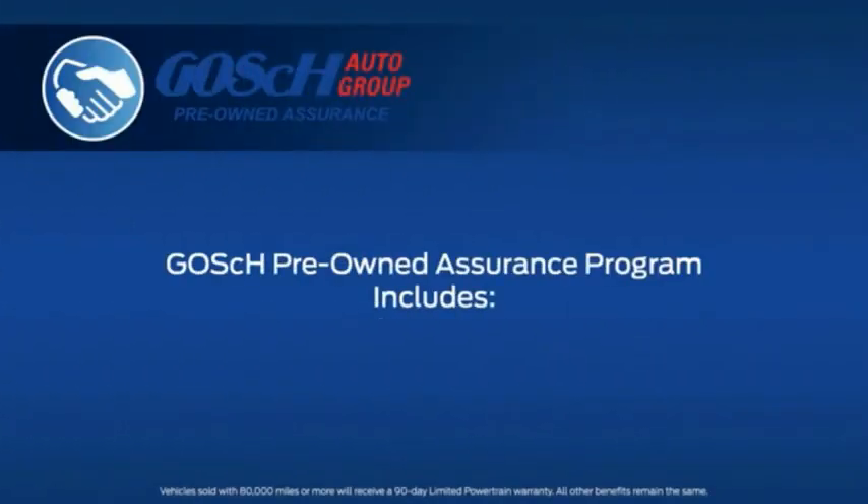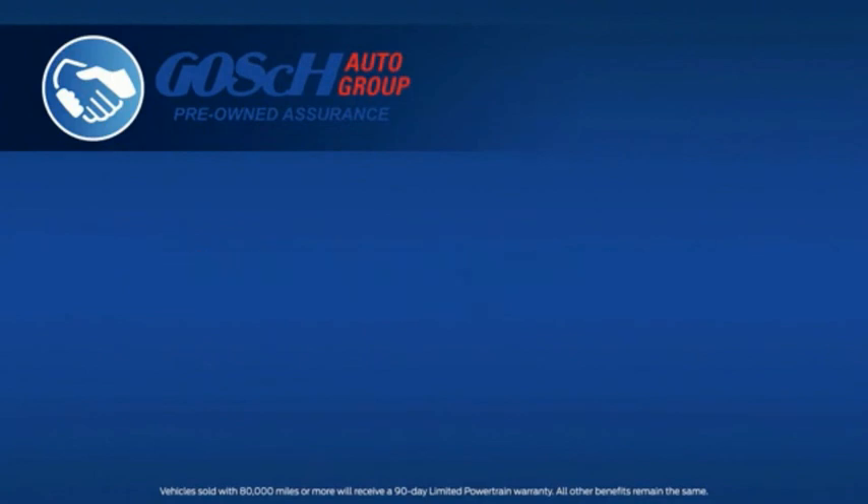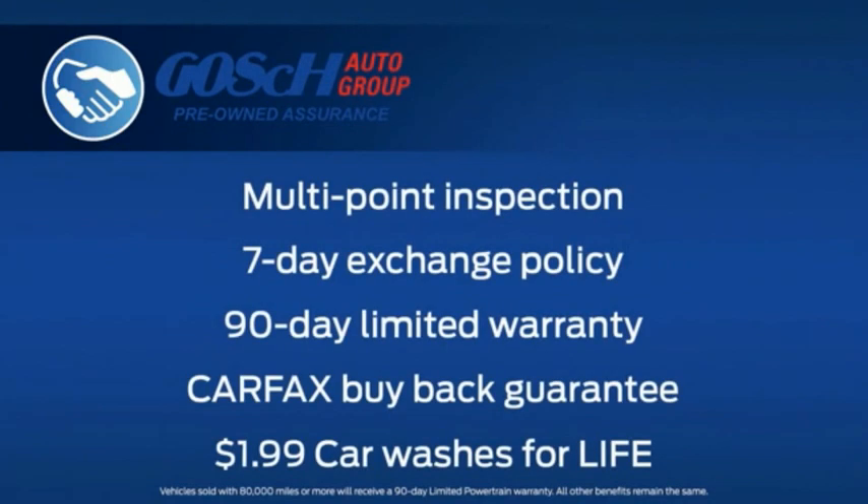We know that you have a choice when it comes to your next pre-owned vehicle purchase. Let me show you why you should choose the Goss Auto Group for that purchase. Every pre-owned vehicle that we sell comes with the Goss Pre-Owned Assurance Program, which includes the following benefits to you. Every vehicle is subject to a rigorous multi-point inspection by factory-certified technicians before it appears on our lots.